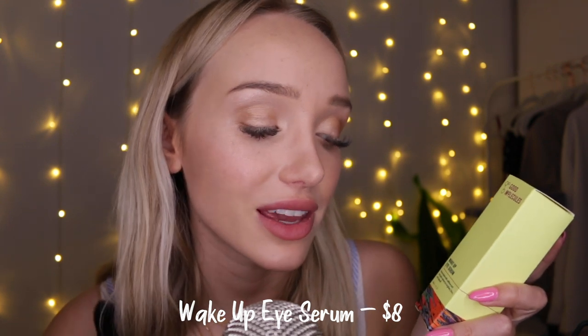Next up is the Wake Up Eye Serum. I'm really excited about this one. It's formulated with caffeine and pumpkin extract to brighten, firm, and de-puff. I love eye creams and I've been needing a new one, so this is fabulous. Massage a few drops into the skin around your eyes in the morning and at night. Suitable for daily use.